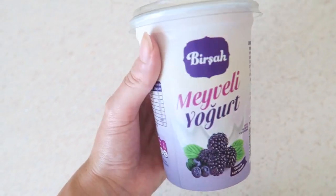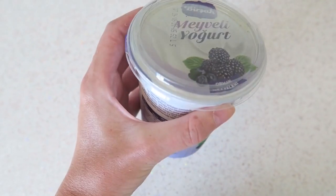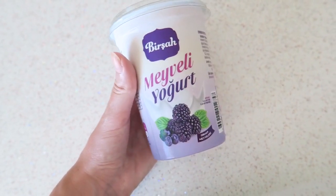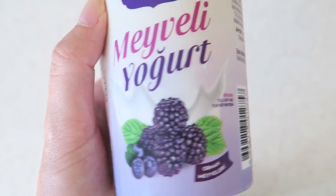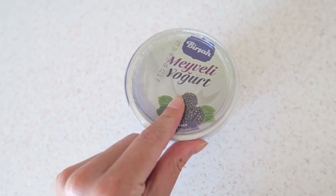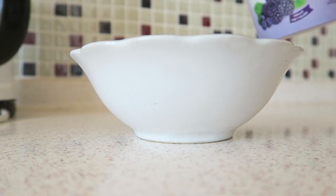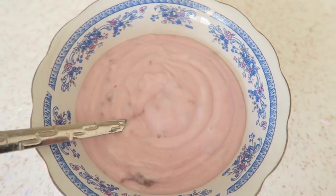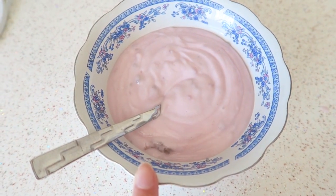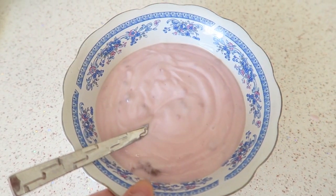I love the Danone one, but this one is from Birsha — it's a Turkish brand. I bought it at Ayus Beer supermarket and thought I'd give it a try. It's with some different kinds of berries, so I'm going to have about half of this for lunch. It does look exactly like the Danone one that I really love.